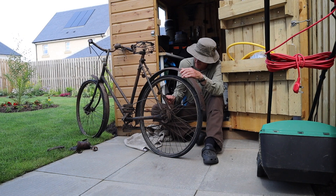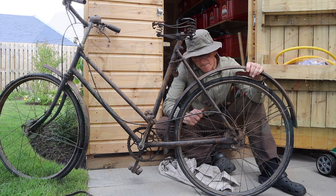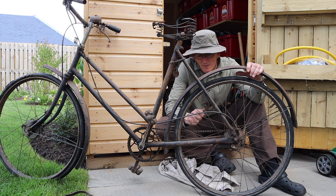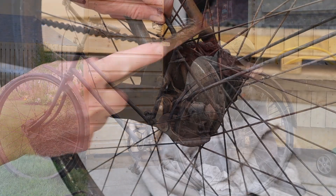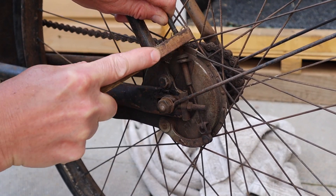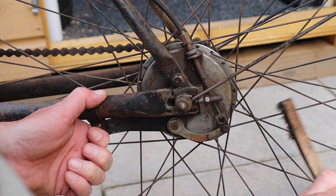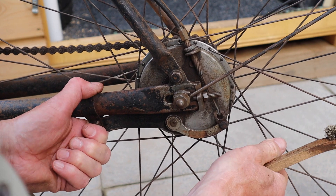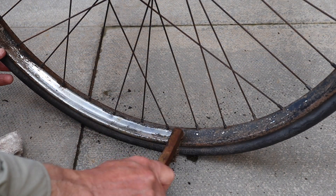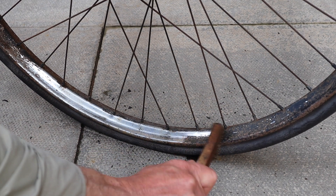I brought it home and I've actually taken it all to bits. I haven't done anything particularly technical with it — just a lot of time with release oil and a bit of sandpaper, and managed to free everything up. Even managed to get the brakes going; the brakes are working on it now. So I've reassembled it and I haven't changed a single part on it yet, although I can't fix the seat.